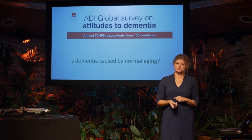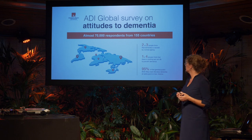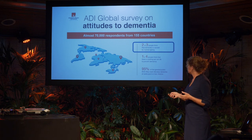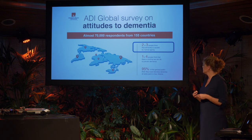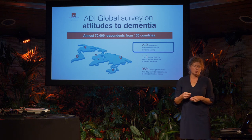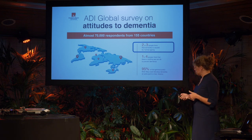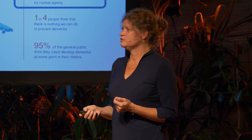You're already a bit informed. If we compare ourselves to the rest of the world, two out of three people — quite a substantial number — think that dementia is caused by normal aging. For me that's a surprise, but it's my field. I want to convince you now that dementia is not part of normal aging.